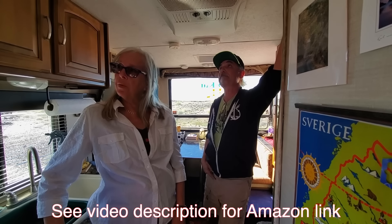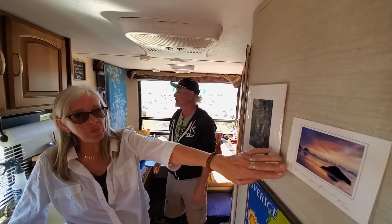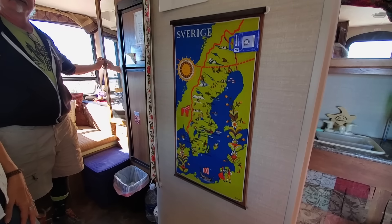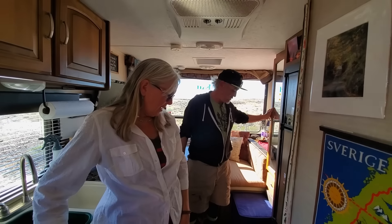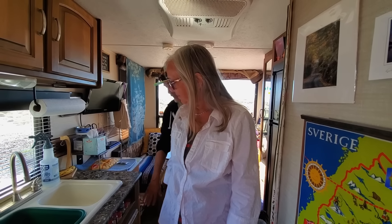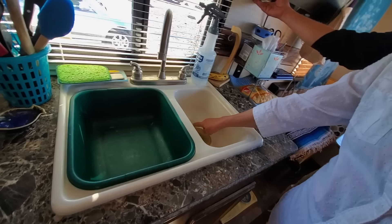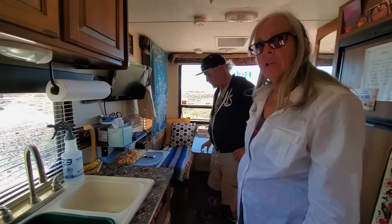We've obviously decorated it with our stuff. We've got AC — just a basic AC. Bob has a Swedish heritage so we've got some Swedish things, but really it's just us. We've got a clock, an outdoor thermometer and an indoor thermometer, two sinks — the things you want in a home. This is what makes it home.